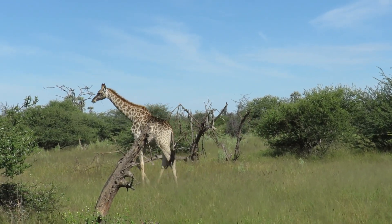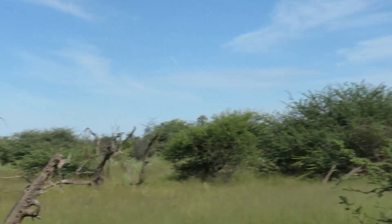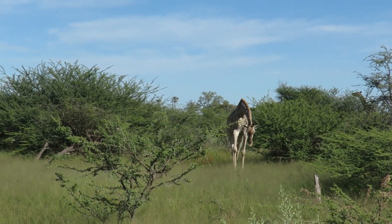So this vegetation or terrain where they are feeding on is called acacia. So they eat the acacia leaves.